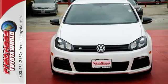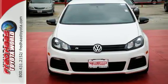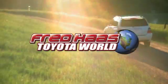Come drive the award-winning Golf today. Fred Haas Toyota World has been a hallmark of our community for more than 40 years. Easy to find on I-45 North at Luetta, just two miles north of 1960.